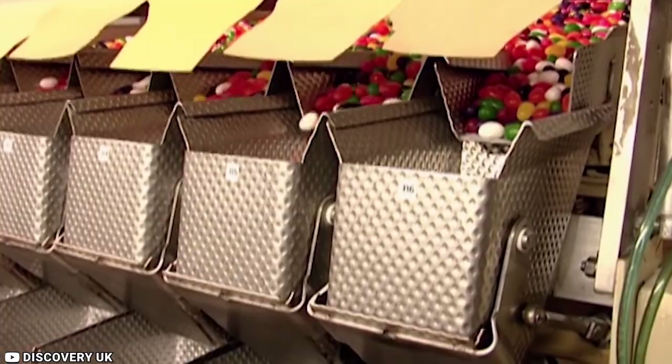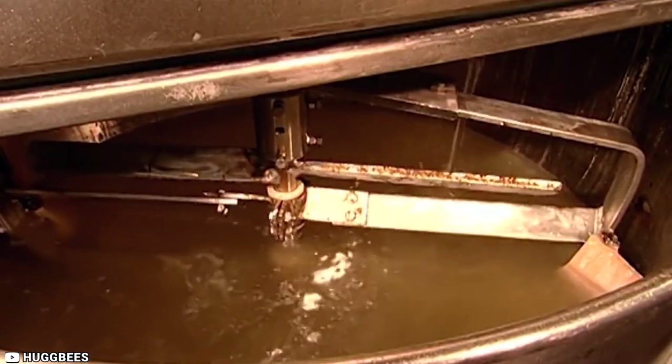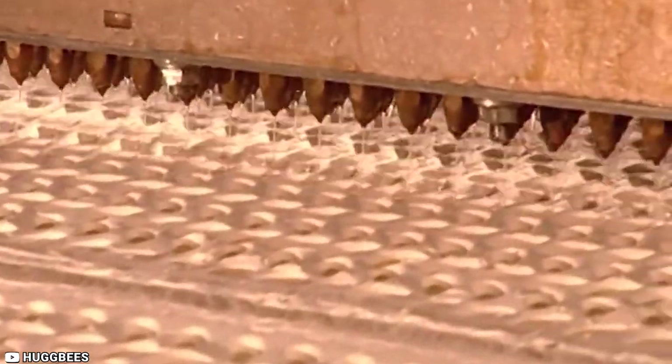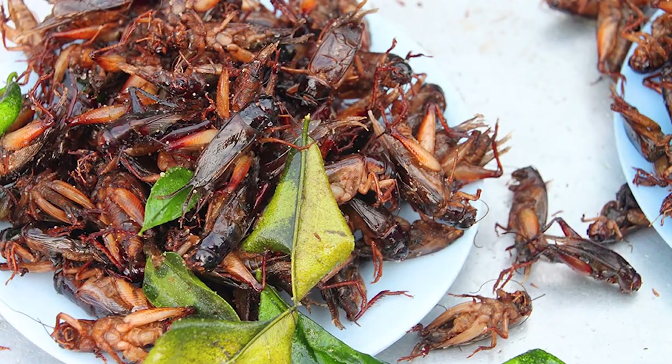It takes around 150,000 bugs to secrete enough resin to produce just one pound of shellac. And if there's a silver lining, it's that the resin from the lac bug is not feces. People have confused the word secretion with the word excretion because they sound alike, leading to a misconception that shellac is made from bug poop.